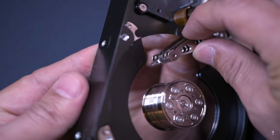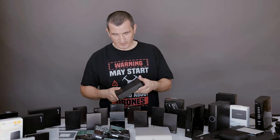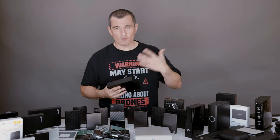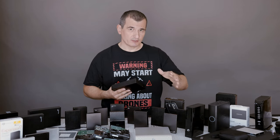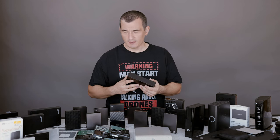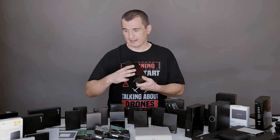That grinding noise most likely indicates a severe head crash, and there's very little we can do about it. There is a long process to recover data from the hard drive, but it's not always possible, so you really need to pay attention to this.